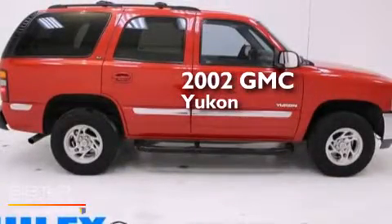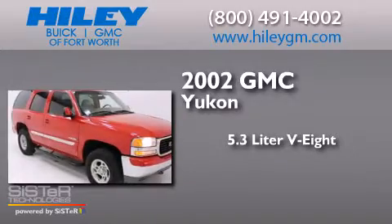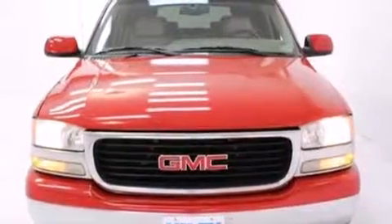This is a 2002 GMC Yukon. It has a 5.3 liter 8-cylinder engine, a 4-speed automatic transmission, 4-wheel drive, and a clean non-smoker interior.